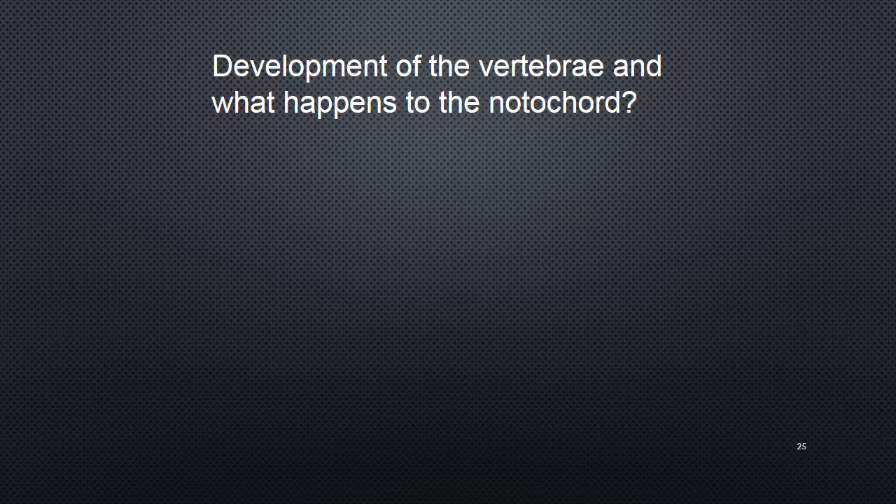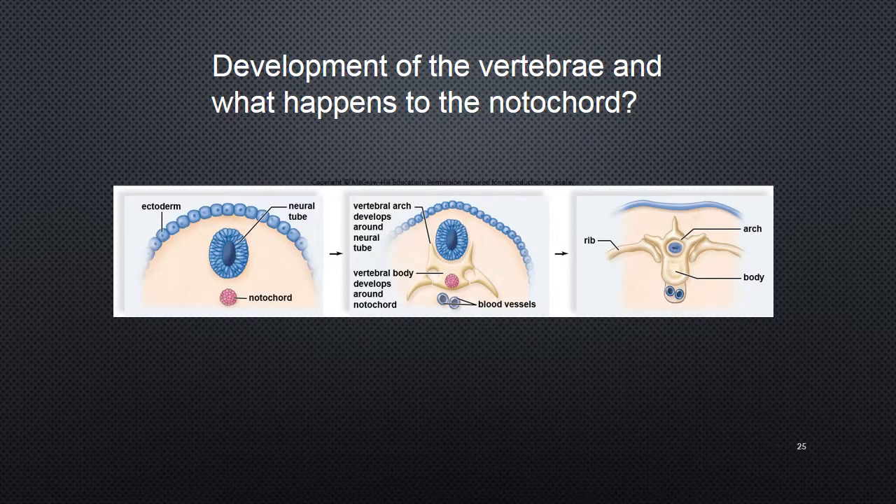What happens to the notochord during vertebral development? The neural tube — our dorsal nerve cord — is surrounded by developing vertebrae, and the notochord actually becomes part of the vertebrae. Each vertebra has an arch, ribs that attach to it, and a body, and the dorsal nerve cord lies inside that structure. So the notochord becomes incorporated into the vertebral column.